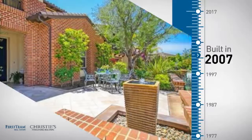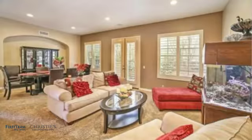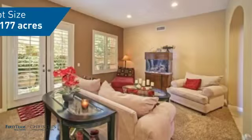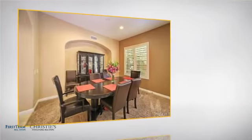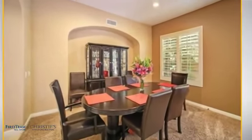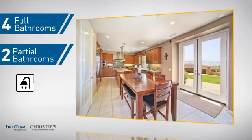This property was built in 2007 and features over 3,600 square feet of space, giving you a spacious layout to play host or kick back and relax after a long day. Inside you'll find five bedrooms so everyone has a private space to come home to, as well as four full bathrooms and two partial bathrooms.